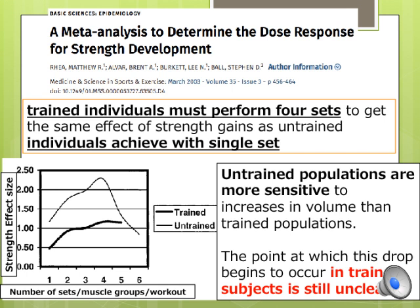A meta-analysis was conducted to determine the relationship between training volume and strength gains. Meta-analysis combines results from multiple scientific studies and is therefore highly trusted evidence. This meta-analysis showed that 4 sets per session seems to be the best volume to maximize strength increases for untrained populations, and doing more than 4 sets decreases the impact on strength gains. Trained populations need 4 sets to achieve the same effect that untrained individuals get from 1 set, with a dose-response relationship up to 4 or 5 sets per session for trained populations.